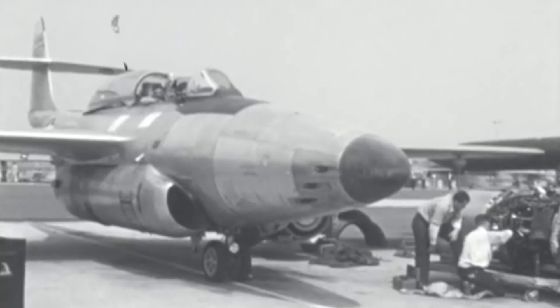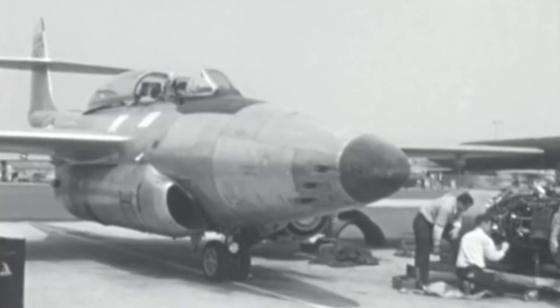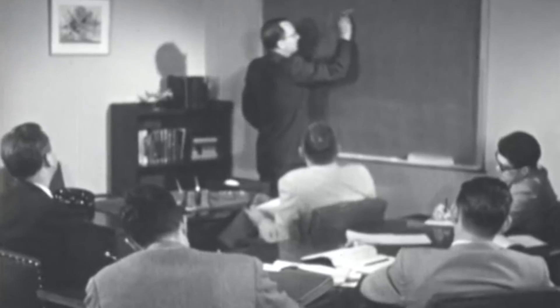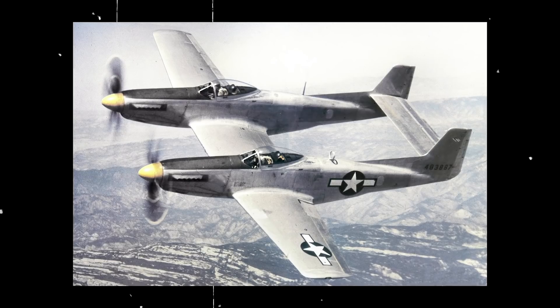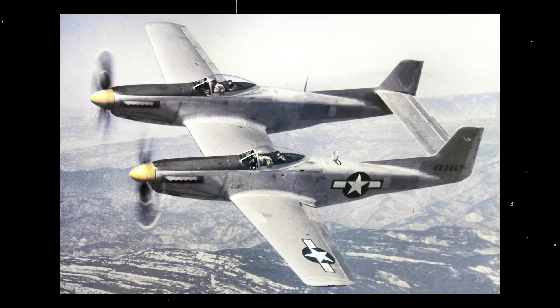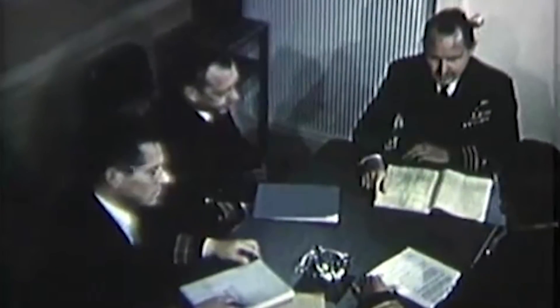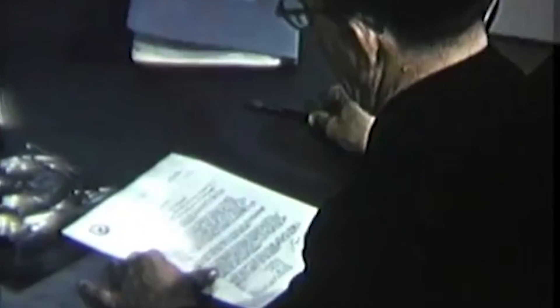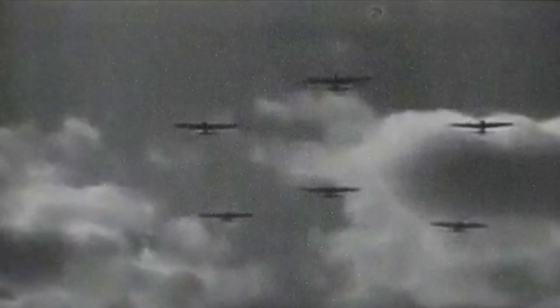The Northrop F-89 Scorpion was the next plane with promising features, but upon testing it exhibited significant teething issues and would be delayed until 1952. Without a replacement, the Northrop P-61 Black Widow Nightfighter had to continue fulfilling its role, one for which it was not cut out. Particular adaptations were made to the American F-82 Twin Mustang to quickly fill the void left by the delay in the Northrop Scorpion's development. The US Air Force desperately needed a replacement that could go toe-to-toe with Soviet bombers.